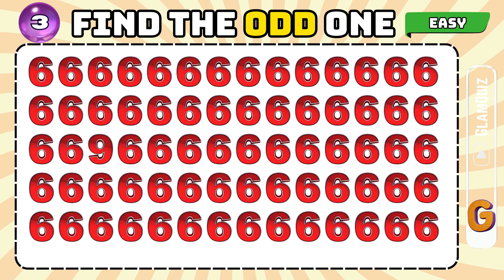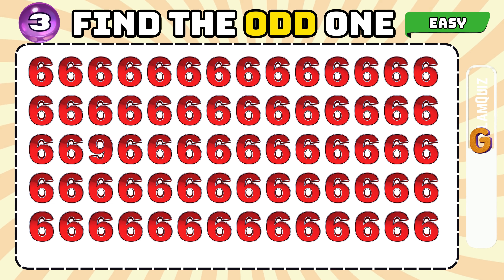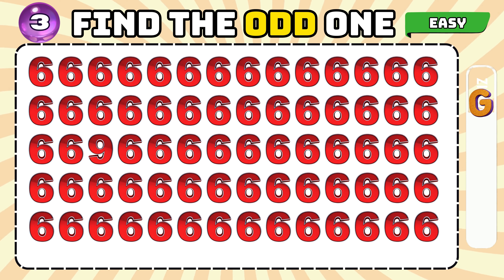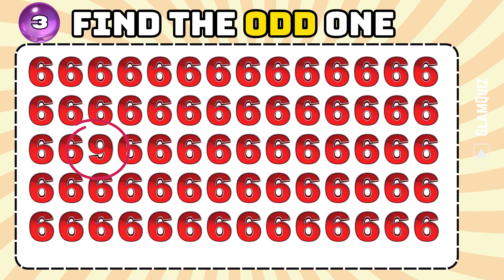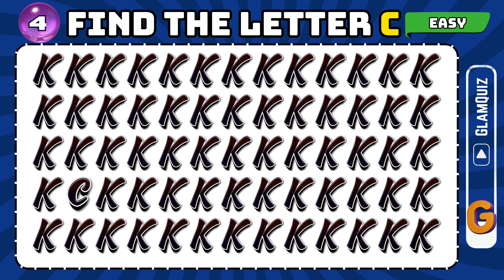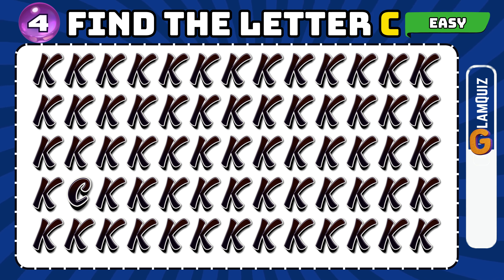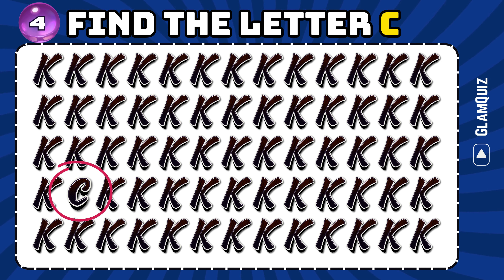Number 3. Find the odd one. Impressive! Number 4. Find the letter C. Aces!